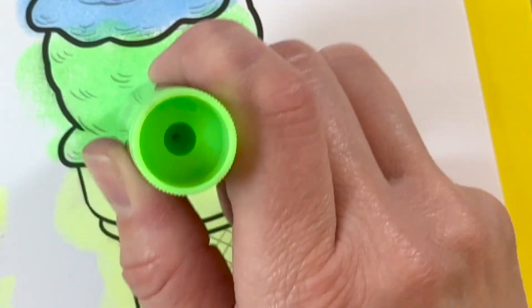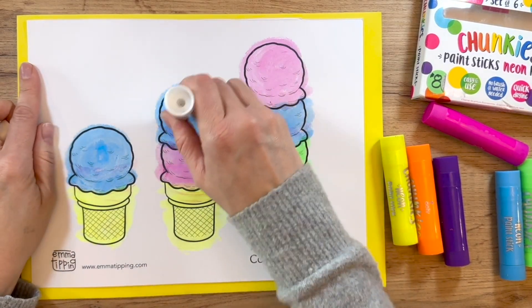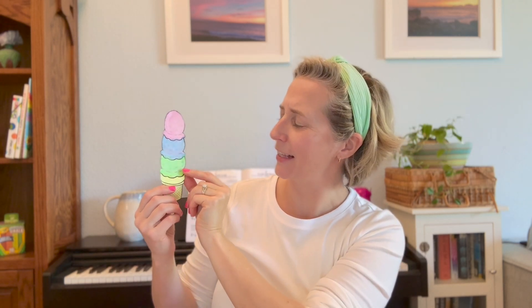I colored these ice cream scoops just for our adventure today. I wonder what colors do you see? I see pink, blue, and purple! Wait a second, that's not purple! What's the name of that color? Oh, green! Thank you! That's right! Silly me, I'm so glad you're here to help me.